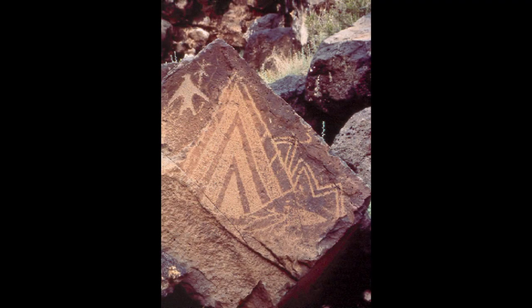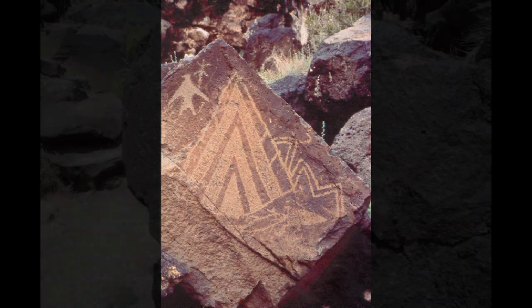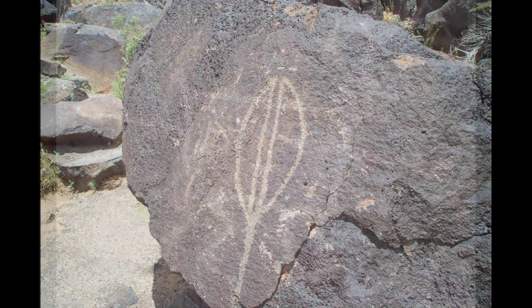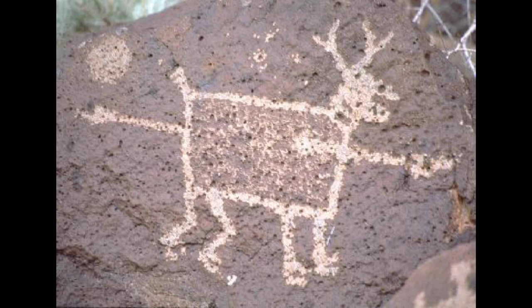Imagining why they were made, who within the ancient societies created them, whether there was a special ceremony to make them, or why some rocks were chosen and not others, are just some of the questions that make the petroglyphs so interesting. For the majority of the images, we may never know the true meanings.